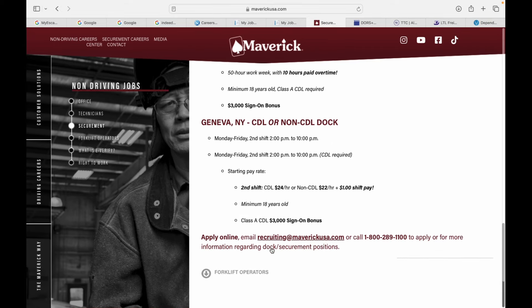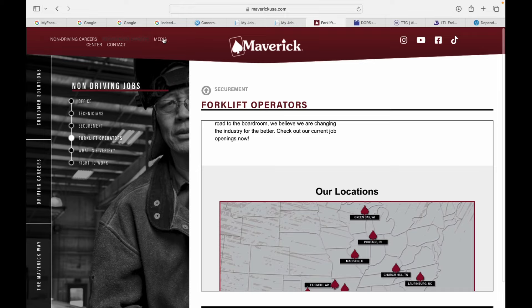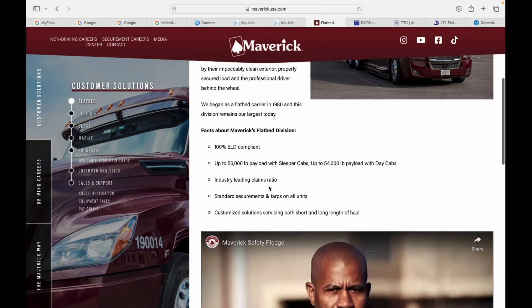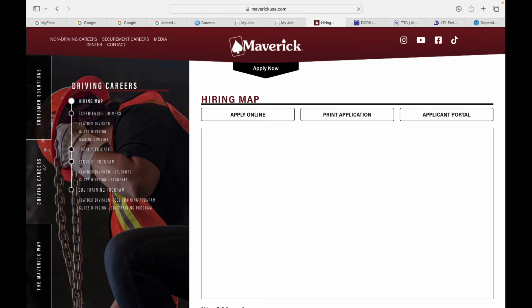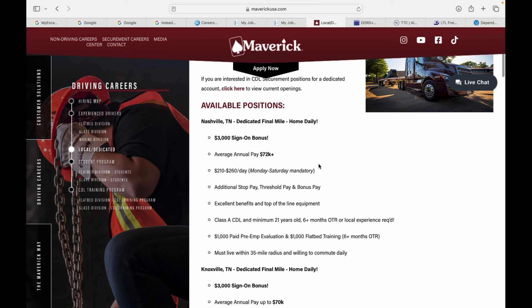They also got supply online positions and forklift operators. Now let's get into the job openings for flatbed. Remember I told y'all the glass division pays out the most, so if you want to make some real money, always look at that glass division. Alright, let's go to Driving Careers — Flatbed Division. They got local and dedicated options. Here go the new openings, guys.